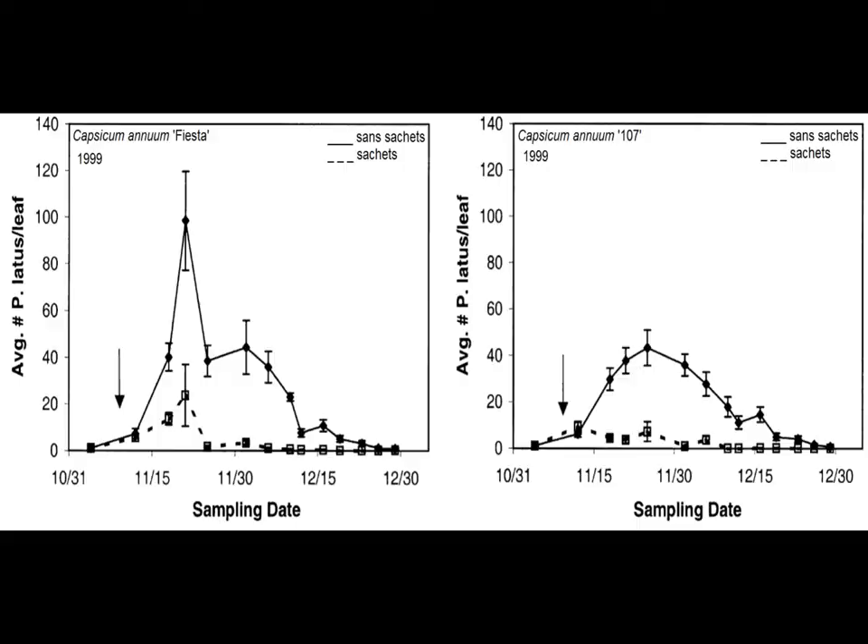In an Israeli field trial, Amblyseius cucumeris was tested at different densities for the control of broad mite on organically grown sweet pepper cultivars over 3 years. The first growing season was in 1999, wherein sachets were deployed approximately 2 meters apart along a 7x15 meter tunnel. Peppers not administered with cucumeris showed markedly increased signs of broad mites during sampling. However, since the control group did not have broad mites or other pests, differences in production are due to reasons other than broad mite infestation.